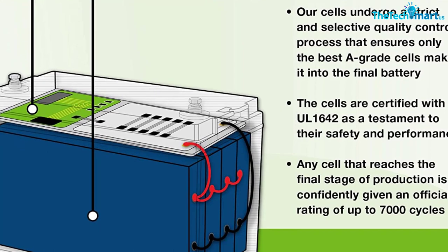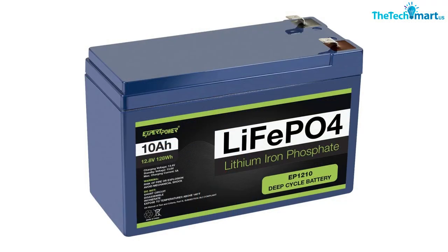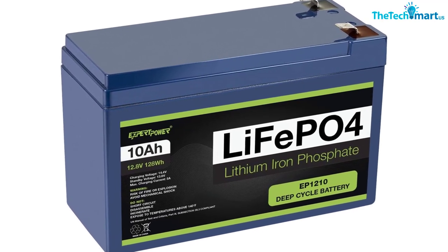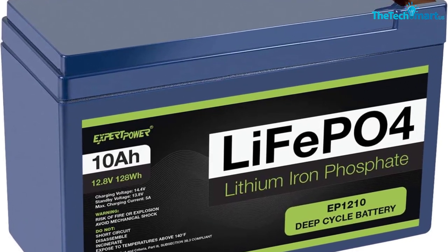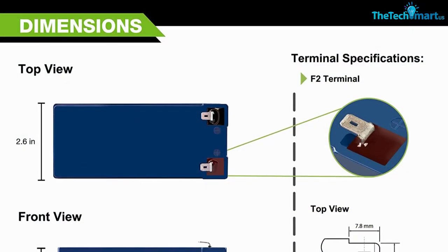The trade-off is of course price. The 10Ah model comes in at around three times the price of many decent SLA batteries, which can be intimidating, especially if you don't use it often. But if you want reliable power, this is a great choice. With the power output, you can probably take this battery out more than once on a single charge.